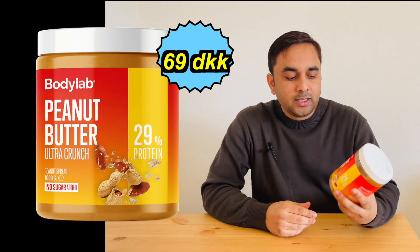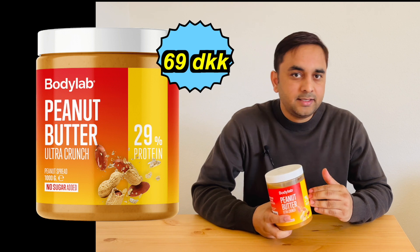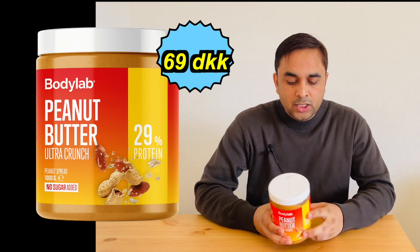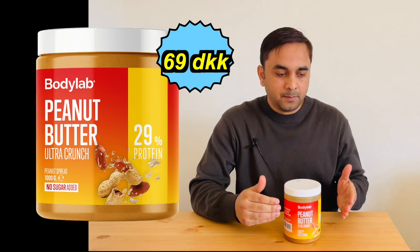With the help of a peanut butter product. This product is originally from Denmark and the company name is Body Lab. This is not a sponsored video. So why am I using this peanut butter product for muscular mass gaining?